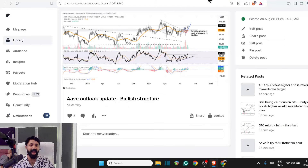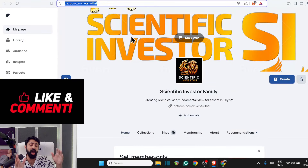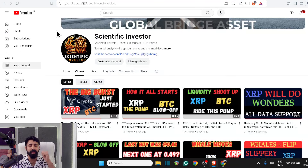If you want all of these calls — breakouts, follow-ups, macro and micro analysis — be a part of the Scientific Investor Family. Join the 1,200-plus members and benefit from all of those with one-on-one communication to review your portfolio and get the right ideas. Use the link in the description. If you received value, smash that like button — I'll meet you guys in the next video, bye for now.